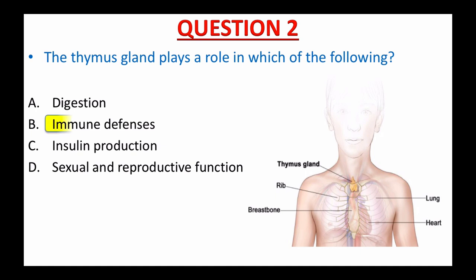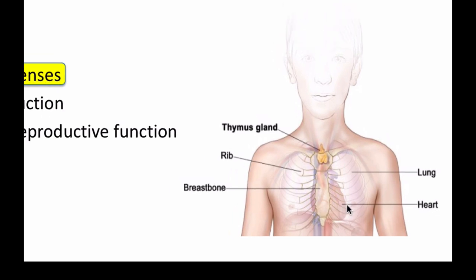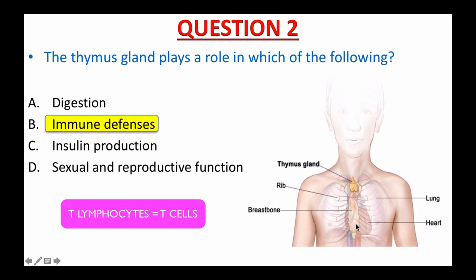If you picked B, immune defenses, that's great — you are on the right track. The thymus gland is in the chest between the lungs and behind the breastbone, just in front of and above the heart. The thymus makes white blood cells called T lymphocytes, also called T cells. These are an important part of the body's immune system, which helps us fight infection.